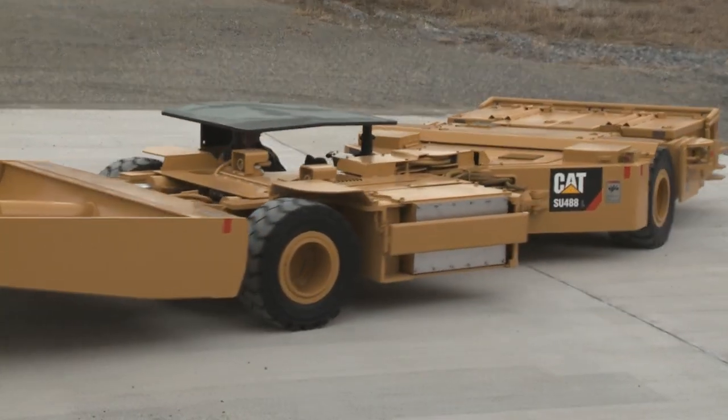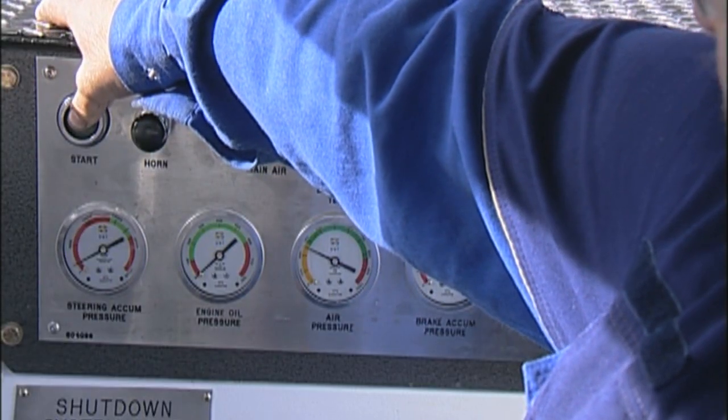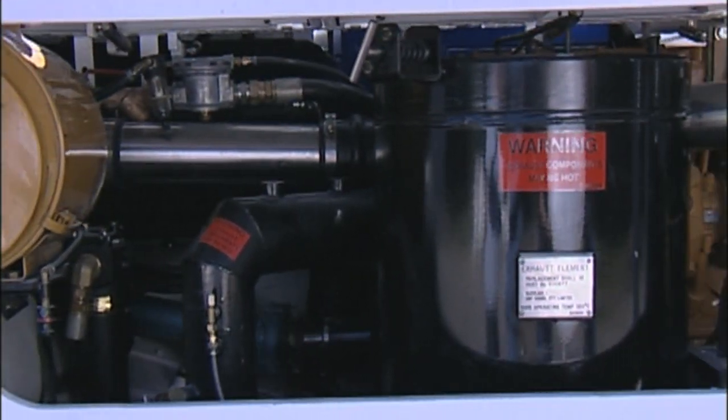With a full range of battery or diesel-powered vehicles, Caterpillar has an answer to every challenge in room and pillar mining.